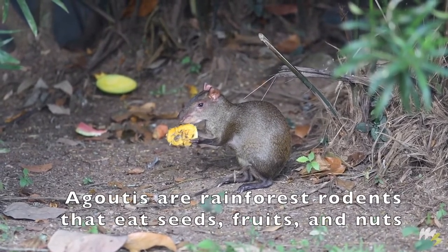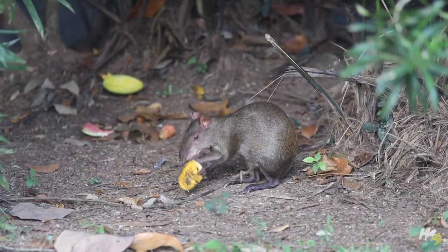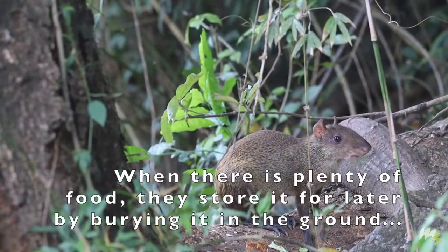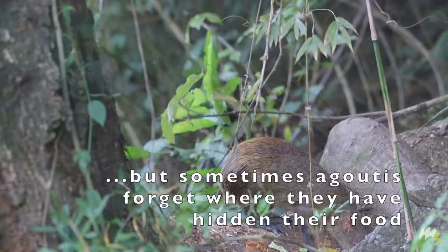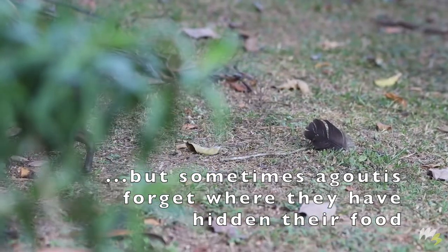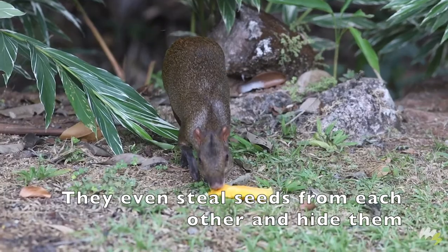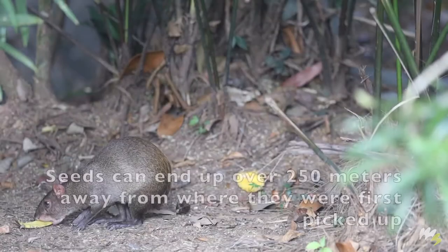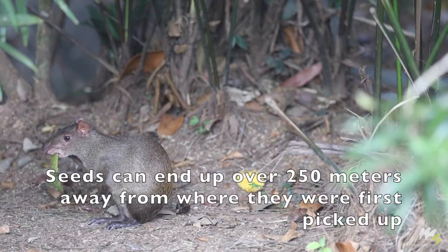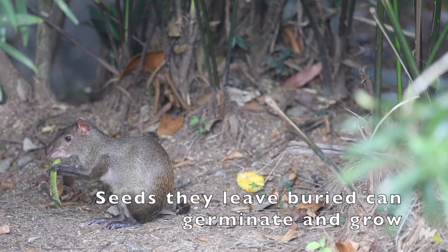Agutis are rainforest rodents that eat seeds, fruits, and nuts. When there is plenty of food, they store it for later by burying it in the ground. But sometimes agutis forget where they have hidden their food. They even steal seeds from each other and hide them. Seeds can end up over 250 meters away from where they were first picked up. Seeds they leave buried can germinate and grow.